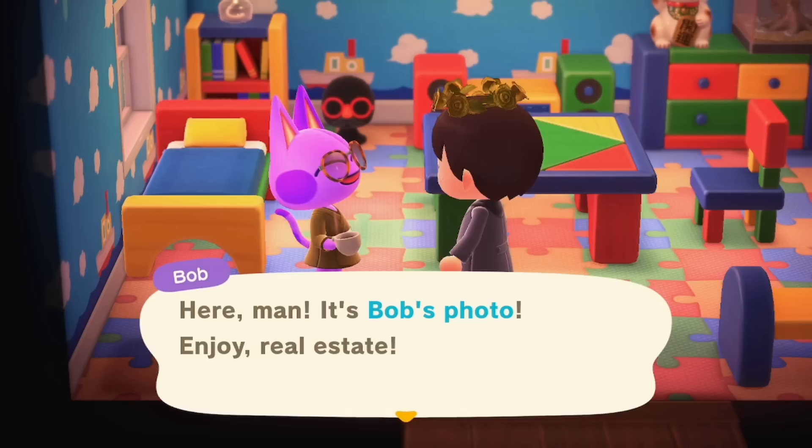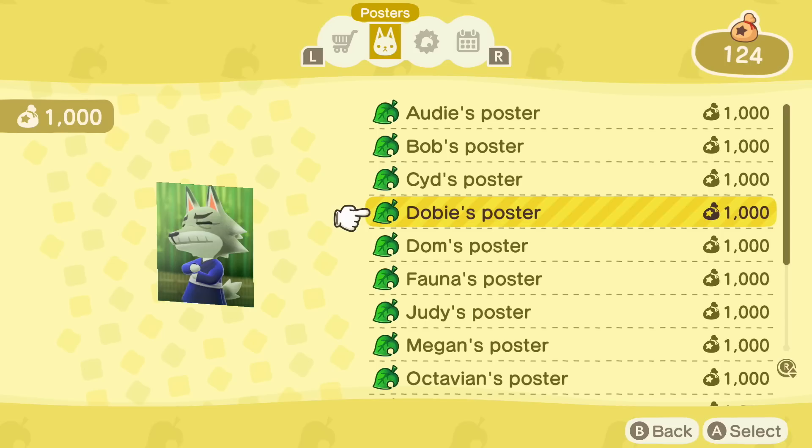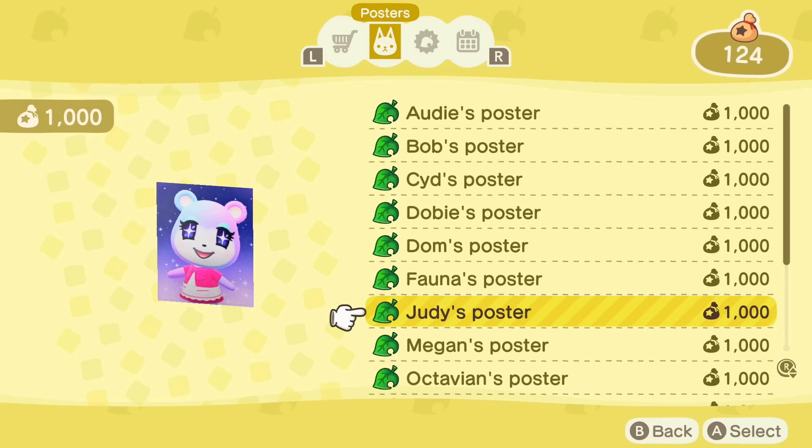If you don't want to go through the effort of getting the photos, alternatively you can bring your villagers to Harvey's Island and get their posters via the Nook Shopping app or in the Nook Stop Terminal. But these aren't as cool as the iconic photos in my opinion, which are a lot harder to get and kind of show you've really worked for it.